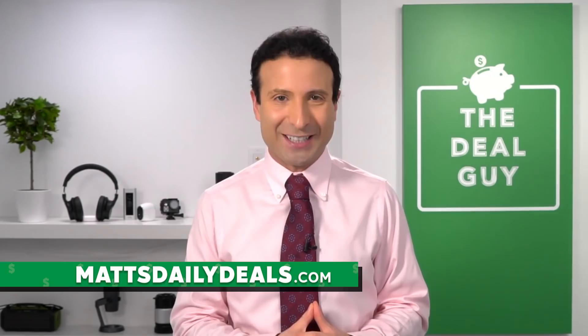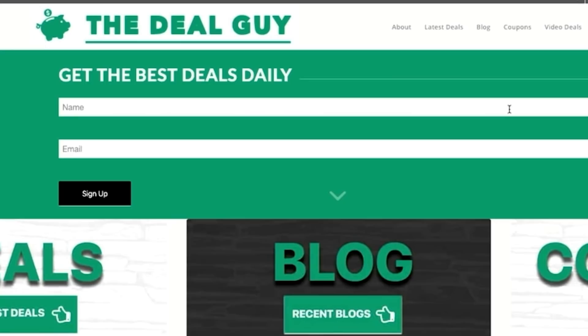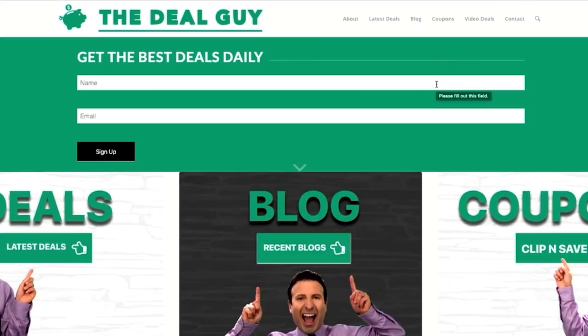If you liked the content, I have a full breakdown of these devices on mattsdailydeals.com. If you want to take advantage of any deals, I do use affiliate links, which means I benefit monetarily by a few cents if you're kind enough to use them. Feel free to join my email newsletter to find out about more essentials, great deals, and savings. If you liked what you saw, please subscribe with notifications turned on, give this a thumbs up, and until we meet again — stay healthy, stay safe, and happy streaming.